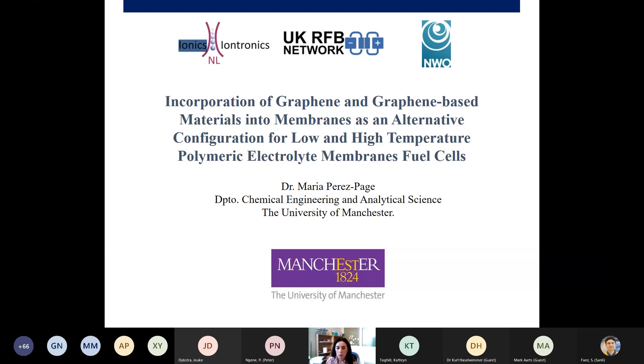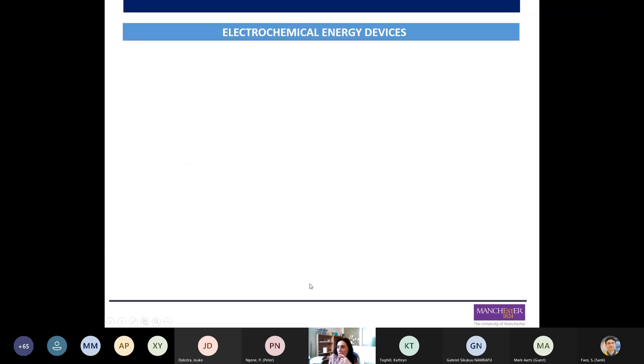However, I will also do an introductory part about how important ion exchange membranes are, not only in fuel cells, which has been the device I've been working on mostly, but also in other electrochemical energy devices such as the redox flow battery. I would like to start by introducing what electrochemical energy devices are — I assume most of you already know, but I'd like to do a brief reminder.